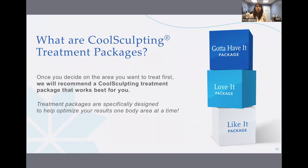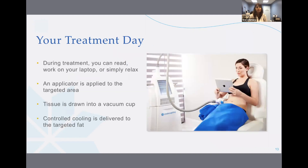Let's talk about the CoolSculpting treatment packages. Once you've decided on the area you want to treat first, we'll recommend a CoolSculpting treatment package that works best for you. Treatment packages are specifically designed to help you optimize your results. On your treatment day, a vacuum applicator is applied to the area, which feels like a strong suction. You may feel a pulling, tugging, and a mild pinching. The cold sensation will subside typically in 10 minutes as the area becomes numb from the controlled cooling.